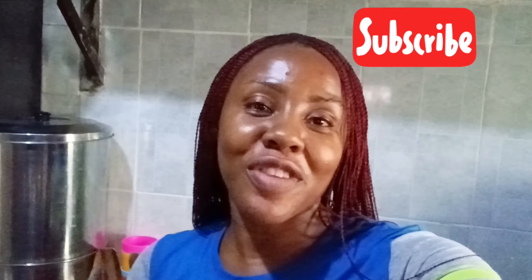See you guys in my next video. Please subscribe to my channel, like, comment, and share my videos. Thank you.